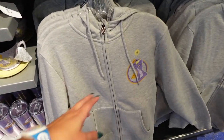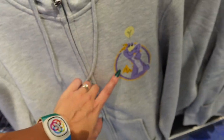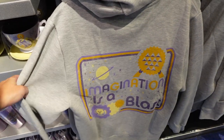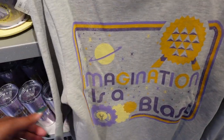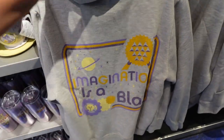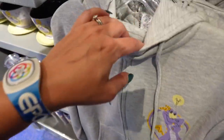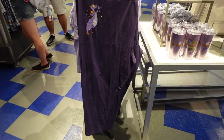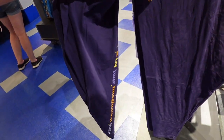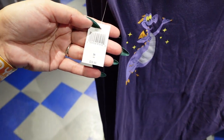This is the new Figment hoodie — it's $64.99. It's not as good as the hoodie I have. I do like that it has a really cute zipper. But it looks distressed, and I don't feel like it's going to last — it looks like it's going to look old really quickly. They even have Figment leggings over here; they're really soft, not compression-style, at $39.99.